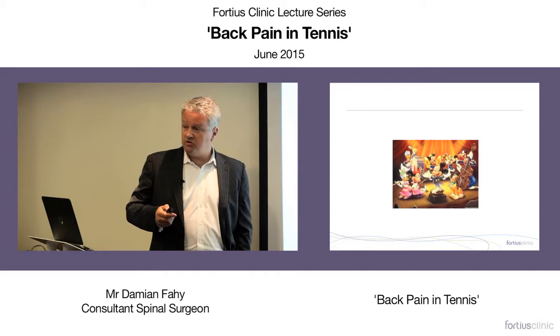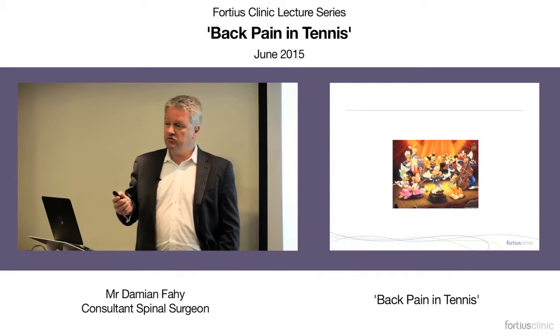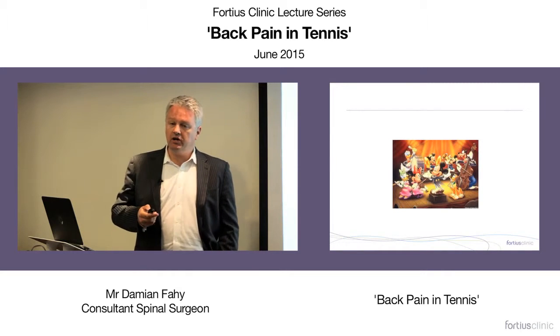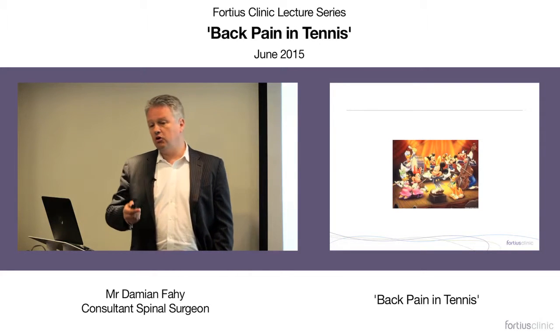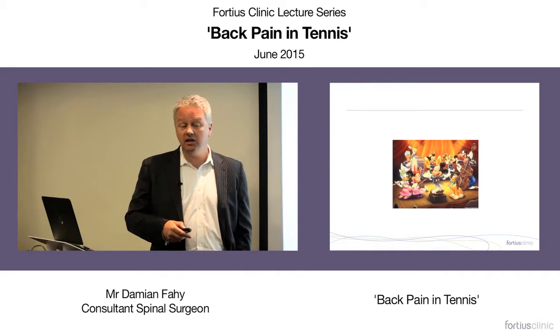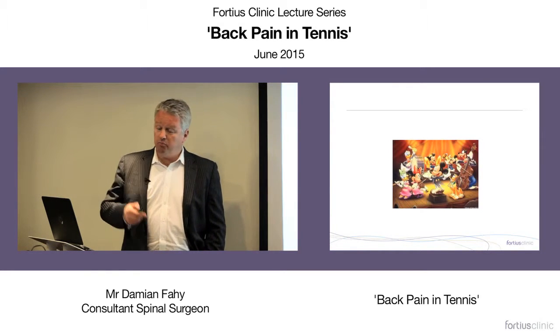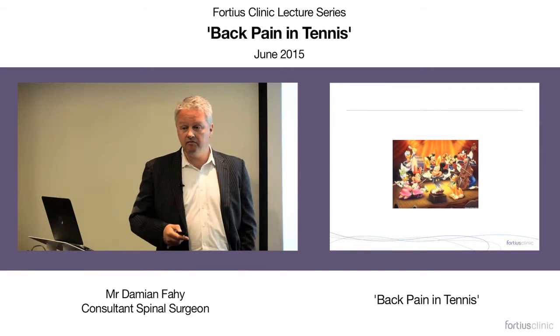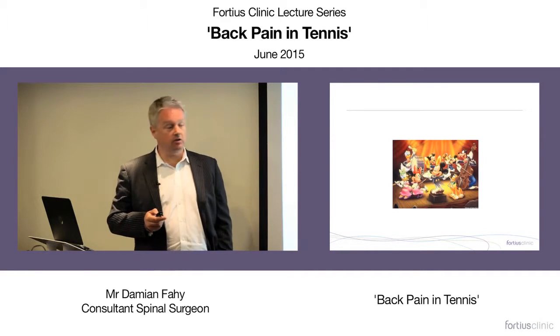Think of it like an orchestra where everyone's playing instruments well but playing different music. Do you coordinate your core control, your pelvic movement? Are your hamstrings working properly in combination with your lower back? Tennis is a sport, probably more than many others, where functional patterns of movement are really vital — and that's what you'll spend a lot of time working with patients on.